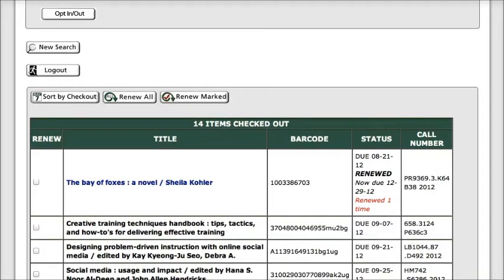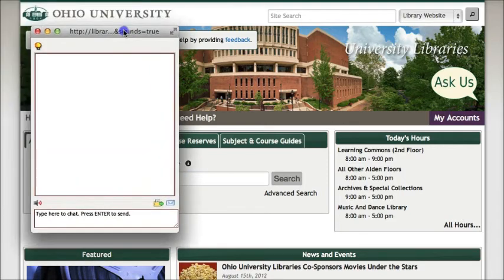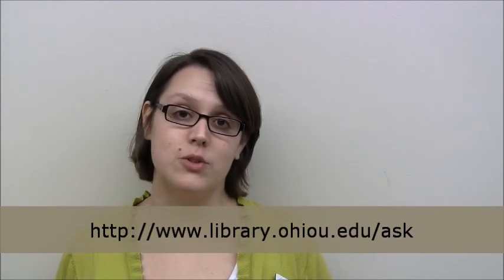If you have any questions about renewing your items, remember that you can always go back to the library's homepage, click on the Ask Us link to open a chat with a librarian, or click on the Need Help link to see other ways to get in touch with us. I hope you found this video helpful. If you have any questions about renewing your books or any other information, let us know.